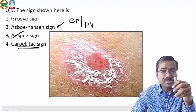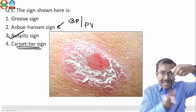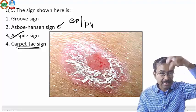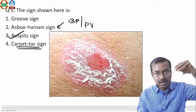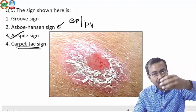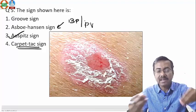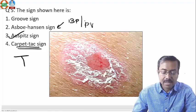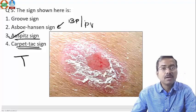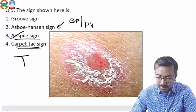The carpet tack sign is seen in DLE — discoid lupus erythematosus. When you lift the scale in DLE, there are nail-like projections dangling below it, like the underside of a carpet tack. You hold the scale and nail-like projections hang below, forming a T-shaped scale — that's the carpet tack sign of DLE. The answer for the sign shown — the dot-like pinpoint bleeding — is the Auspitz sign. Those are the five questions; hopefully you got most of them correct. Thank you.